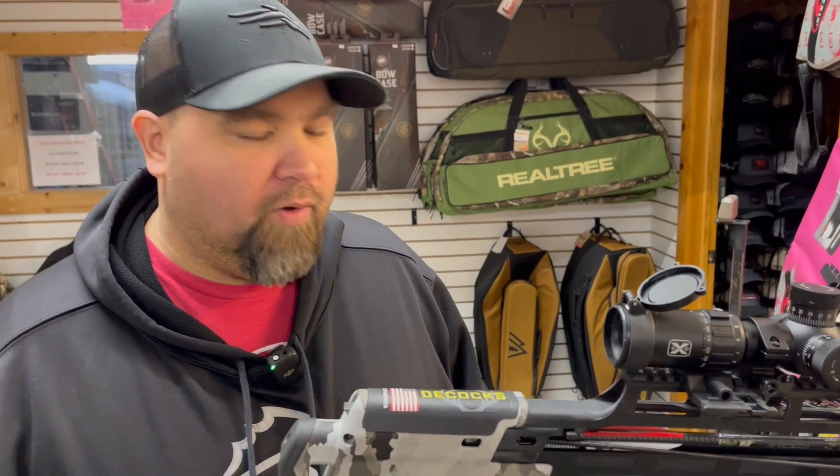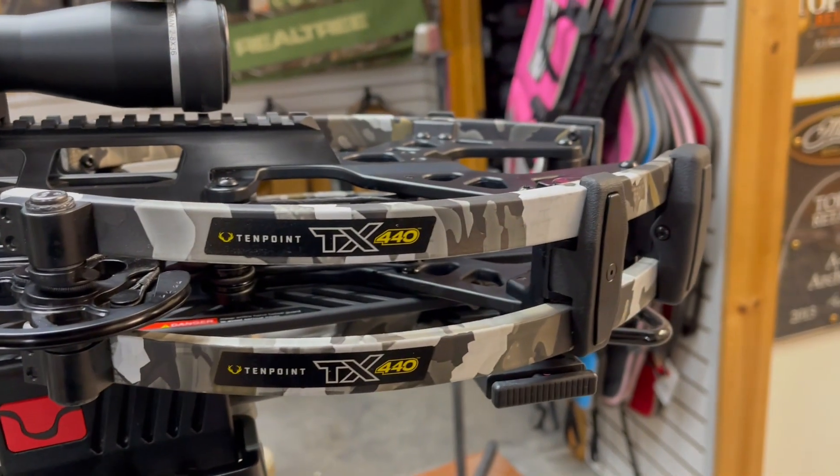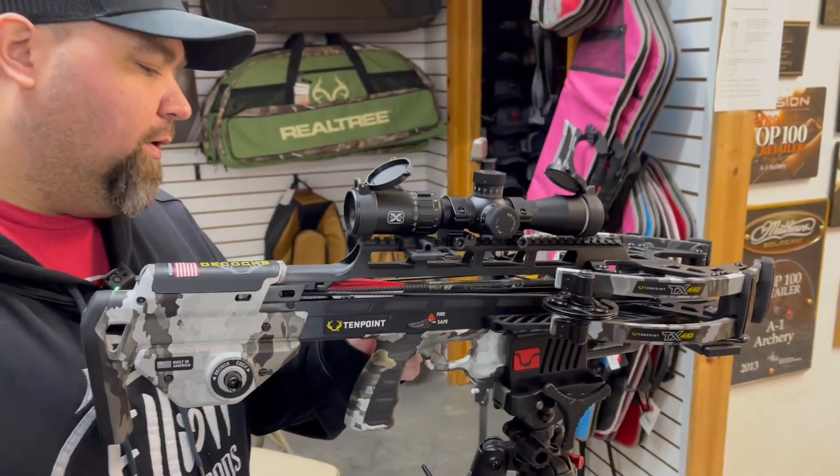This crossbow is going to be one of the hottest crossbows this year. Right now we got it on our test range, and we're going to take a shot with our trigger pull scale and see what kind of trigger pull we get with it.